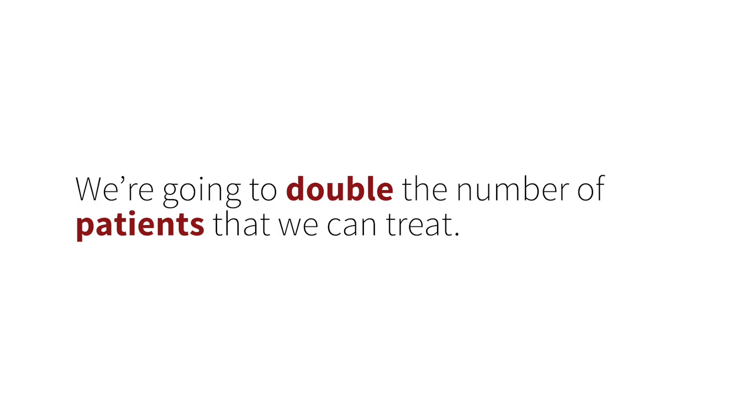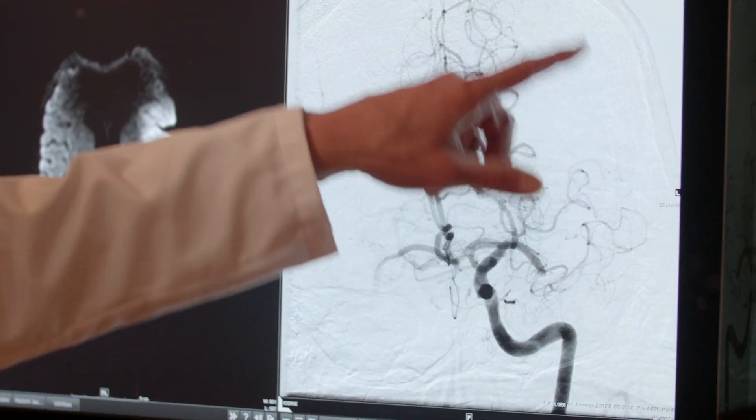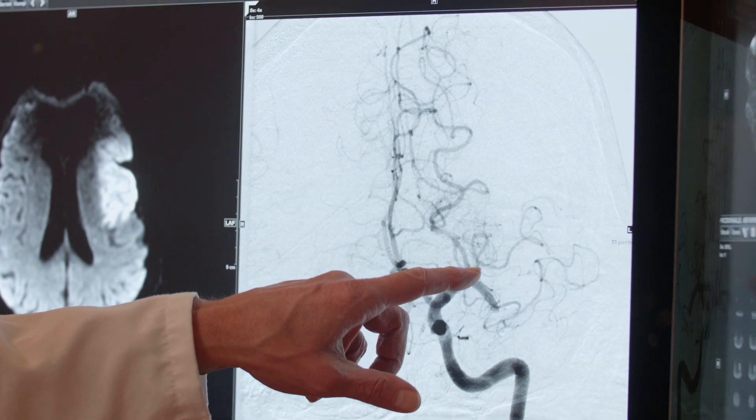The American Heart Association announced brand new guidelines that changed the stroke window from six to 24 hours. We're going to double the number of patients that we could treat under a six-hour treatment guideline. The way that we used to take care of patients with ischemic stroke was very time-sensitive. We were on the clock, and what that resulted in is a lot of patients not being eligible for any treatment for their stroke whatsoever.